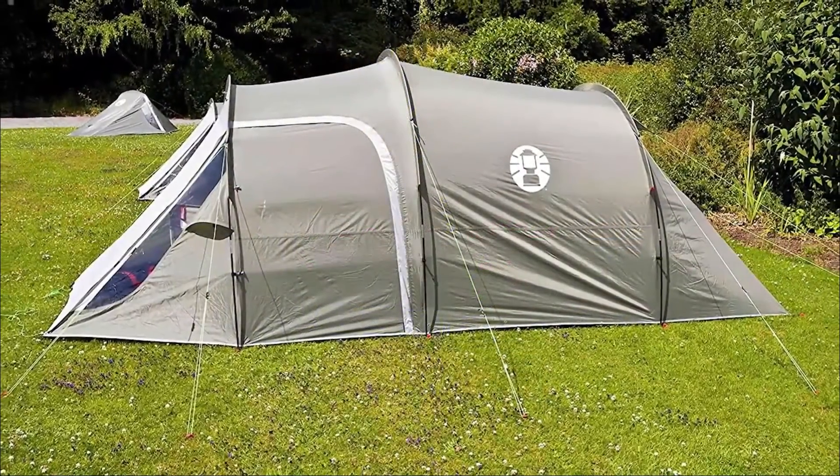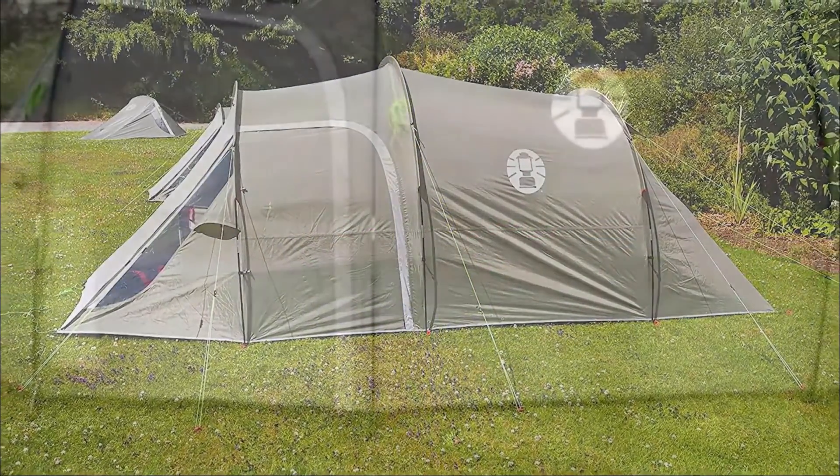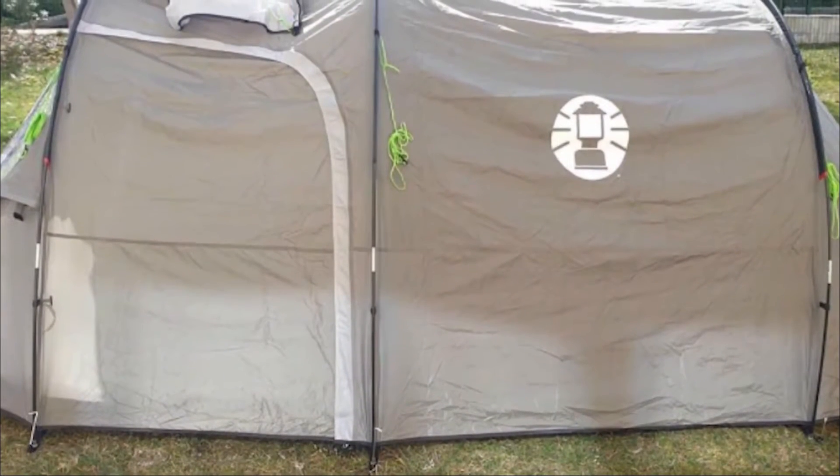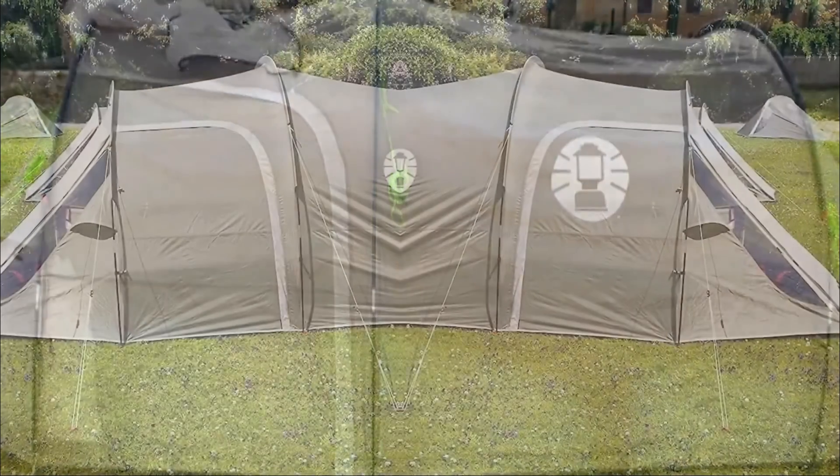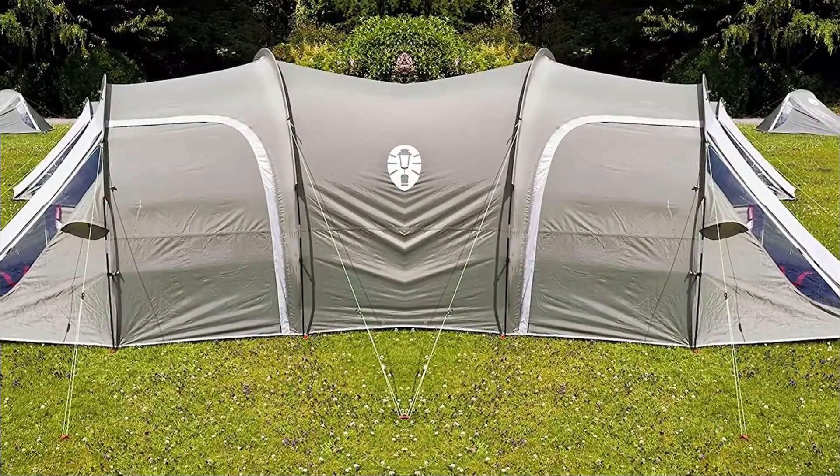In addition, it is equipped with two windows that ensure great ventilation. We also appreciate the fact that this camping tent is made of polyester and is protected from the sun's rays. All in all, this model will accompany you on your summer and spring vacations for many years to come.